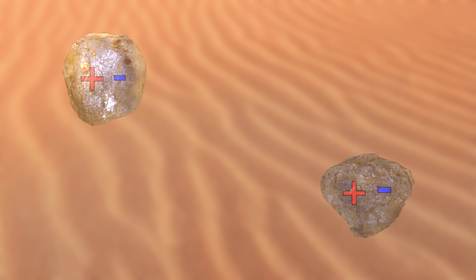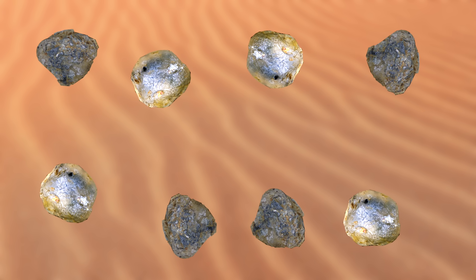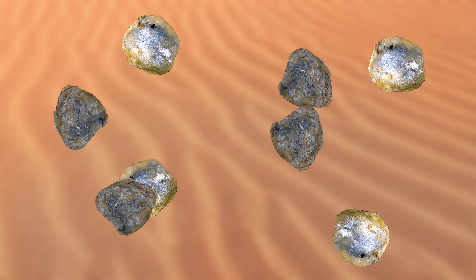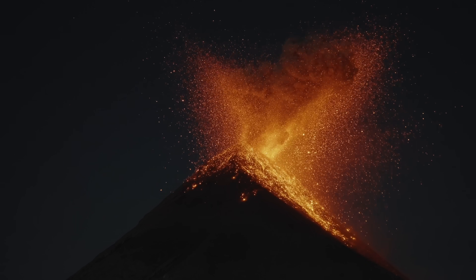When sand grains are rubbed together they experience charge separation — some become negatively charged and some turn positive. If there's enough sand engaged in this duel to the death, really high voltages can be produced. This is how dust storms and volcanic clouds create lightning. So I thought, why not upscale this cute little vacuum trick?